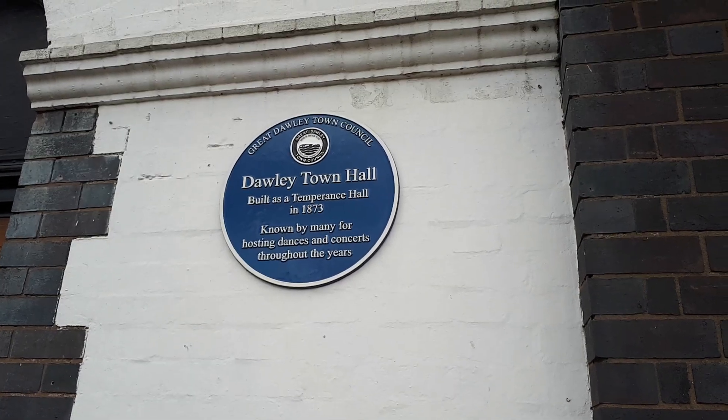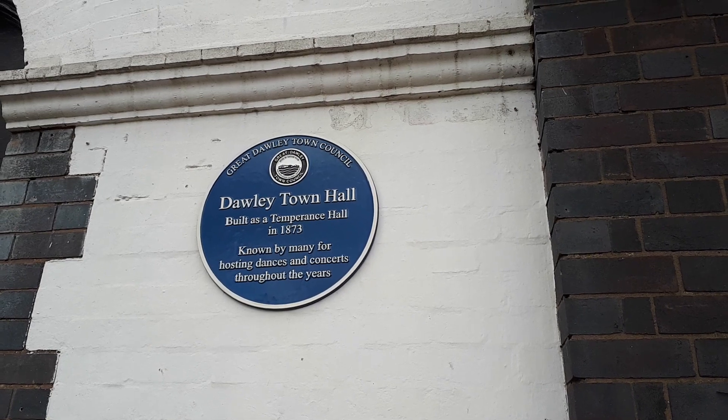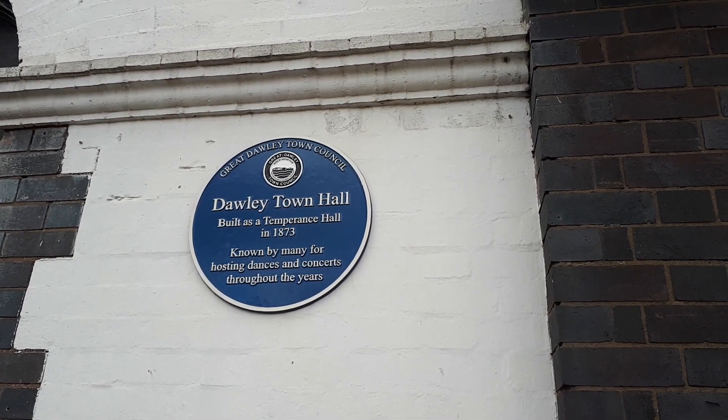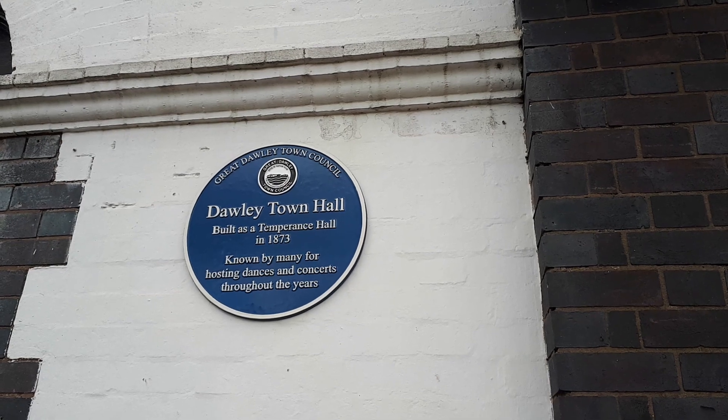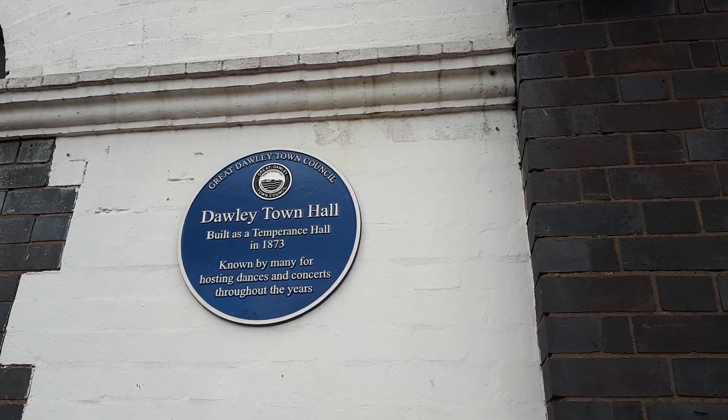Here on the front wall of the town hall we have this plaque which says: Dawley Town Hall, built as a temperance hall in 1873, known by many for hosting dances and concerts throughout the years.